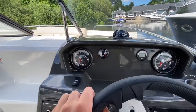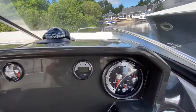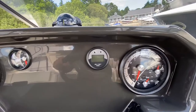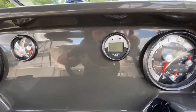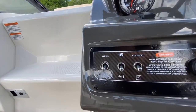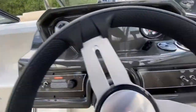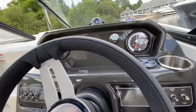To the port side we have the speed dial; to the starboard, the engine information. You'll also notice this boat is fitted with a depth finder as well. Switches and accessories are on either side of the wheel and as you would expect the wheel is fully adjustable.